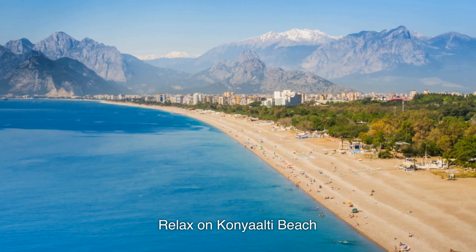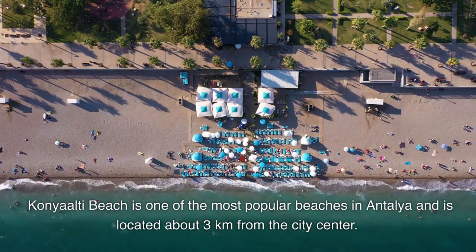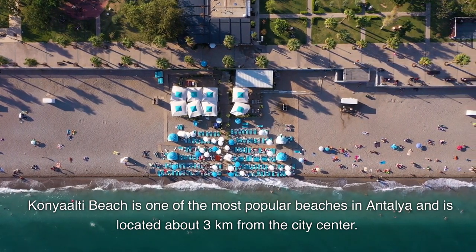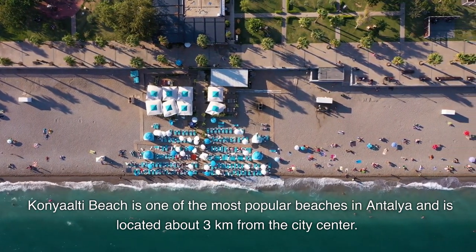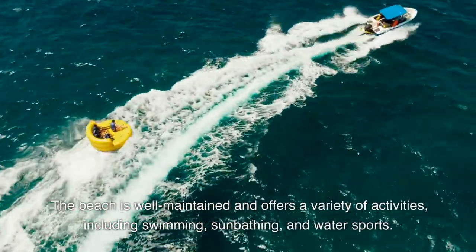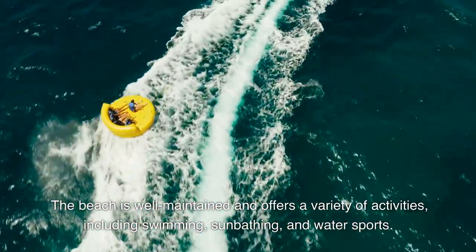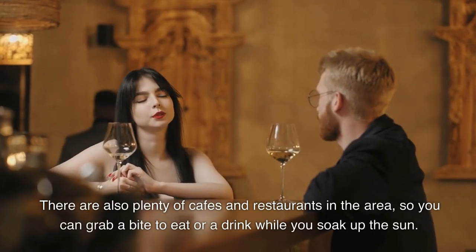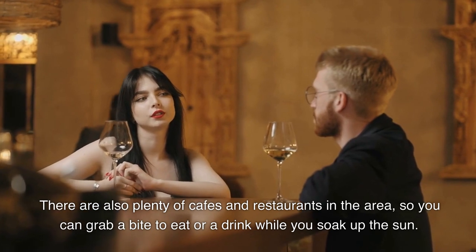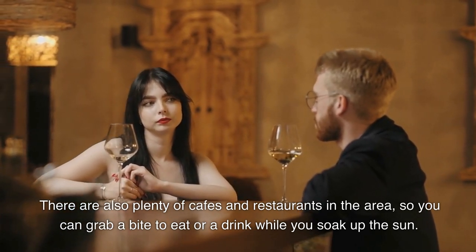Relax on Konyaaltı Beach. Konyaaltı Beach is one of the most popular beaches in Antalya and is located about 3 km from the city center. The beach is well-maintained and offers a variety of activities, including swimming, sunbathing, and water sports. There are also plenty of cafes and restaurants in the area, so you can grab a bite to eat or a drink while you soak up the sun.